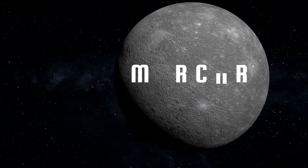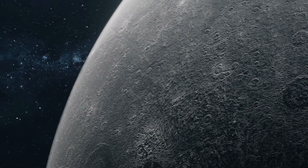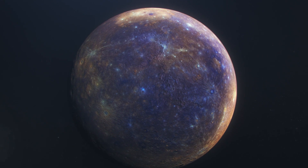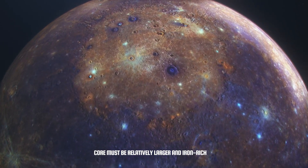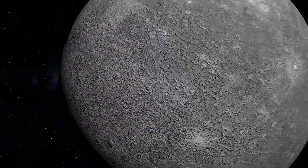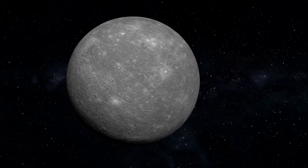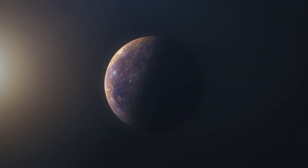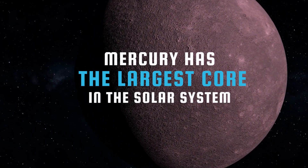Mercury's density of 5.4 grams per cubic centimeter is very close to Earth's, suggesting that despite its similarities to the Moon, its internal structure is more like Earth's. Mercury is much smaller and its inner regions are therefore less compressed, so such a high density assumes the core must be relatively larger and iron-rich. Based on data from the Mariner 10 probe, the surface crust is about 200 km thick, underneath which extends a 600 km thick silicate mantle surrounding a large core 2,000 km in radius — or perhaps a double core with a solid central shell and an outer semi-fluid one. Relative to its diameter, Mercury has the largest core in the solar system with the highest iron content on record.